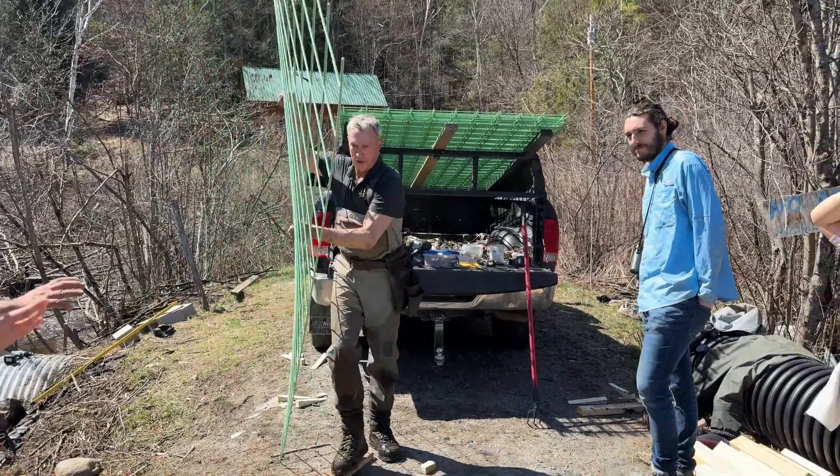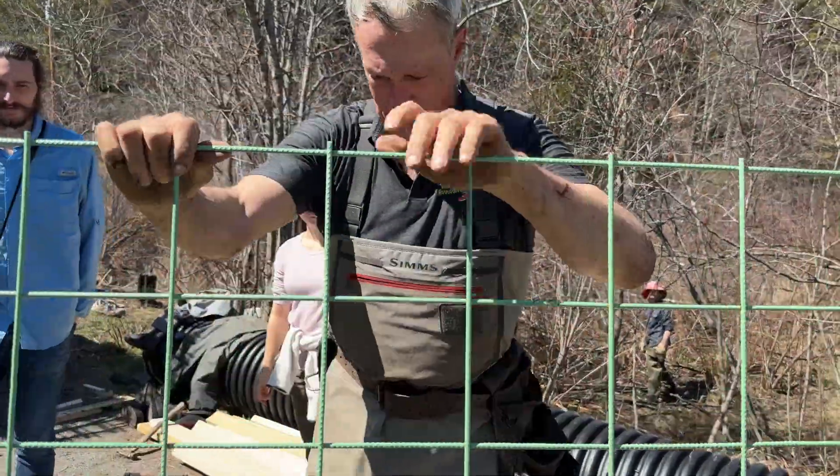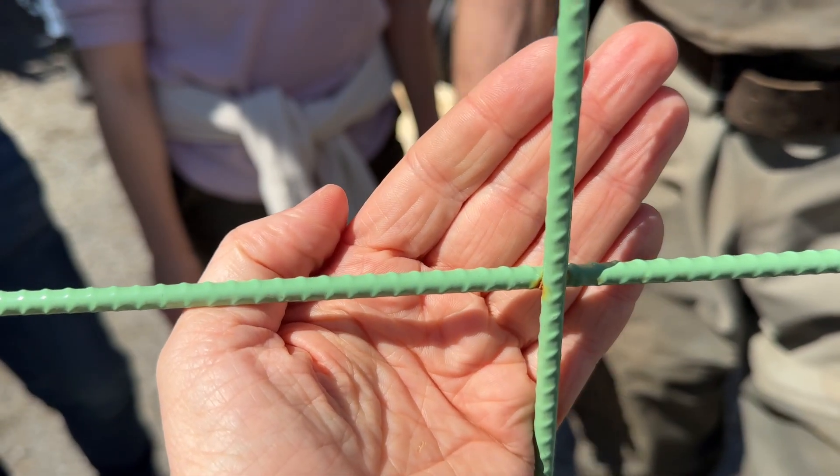Why do we have to do this? They just do a lousy job at the factory. Check out these spot welds — see how they're brown? Every single one. That's the most critical part of the whole fence.